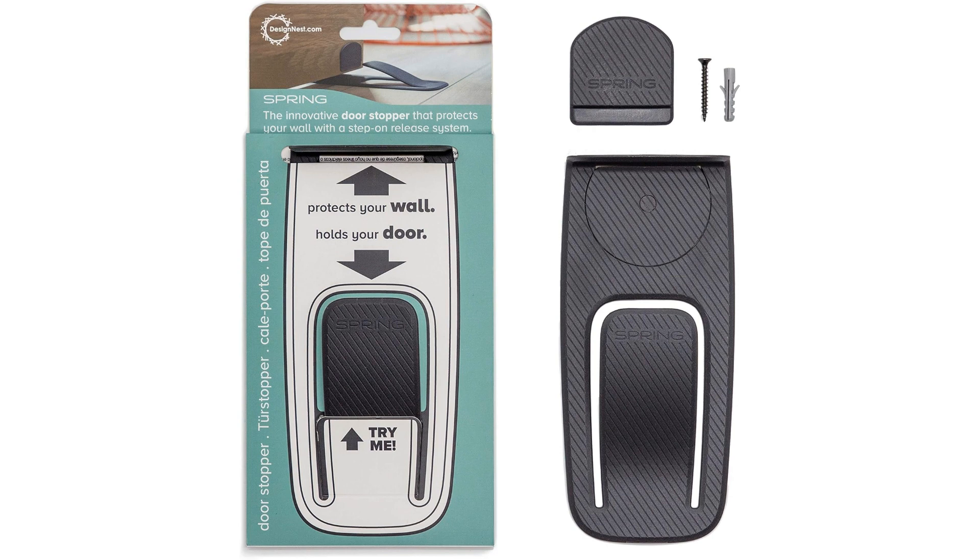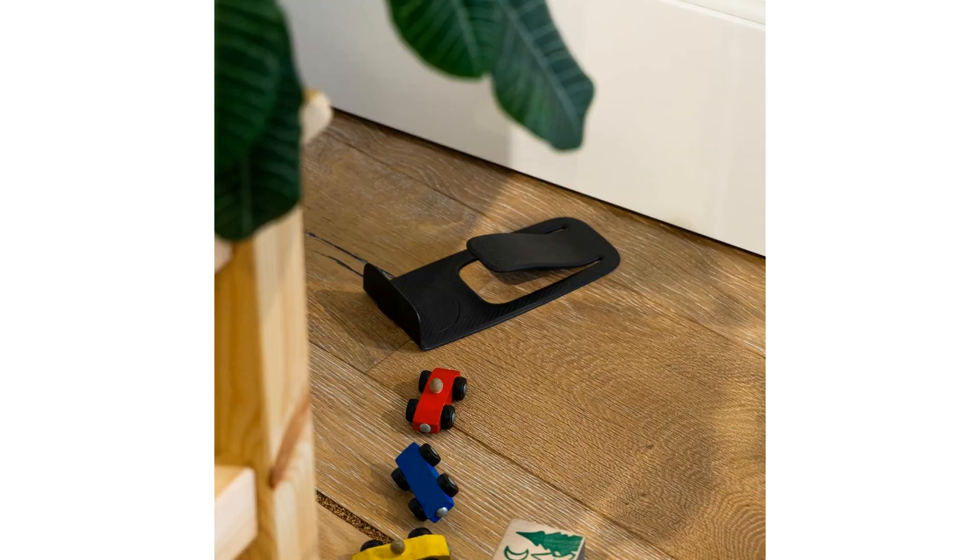The My Unique Door Stopper is a must-have accessory for anyone looking to safeguard their walls and doors from slamming damage. This innovative door stopper not only prevents your doors from slamming shut forcefully but also offers the convenience of easy mounting, making it a practical and effective solution for protecting your property.